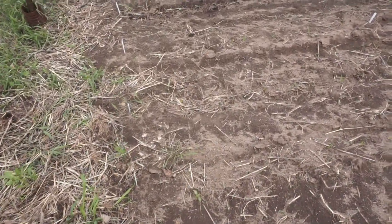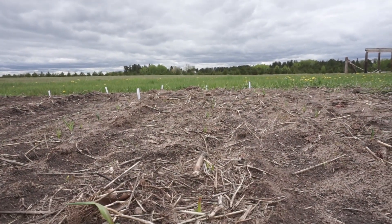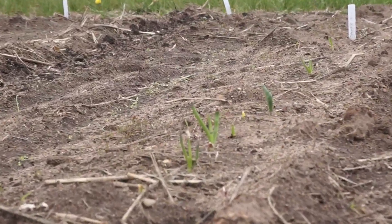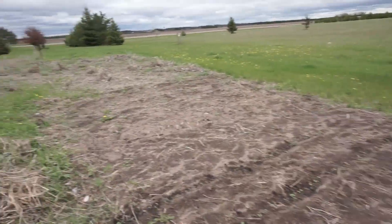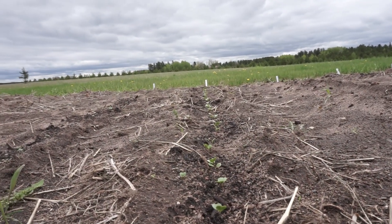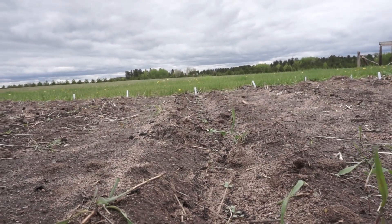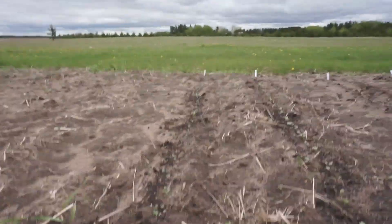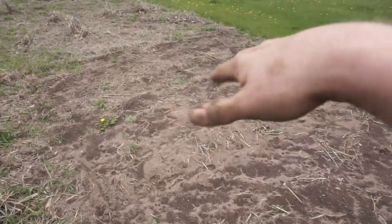These couple rows here — we got some onions, kind of hard to see but they're coming up. We've got radishes here, we've got some turnips here, kale is in this row over here, some more turnips down this row, and potatoes are in here somewhere.